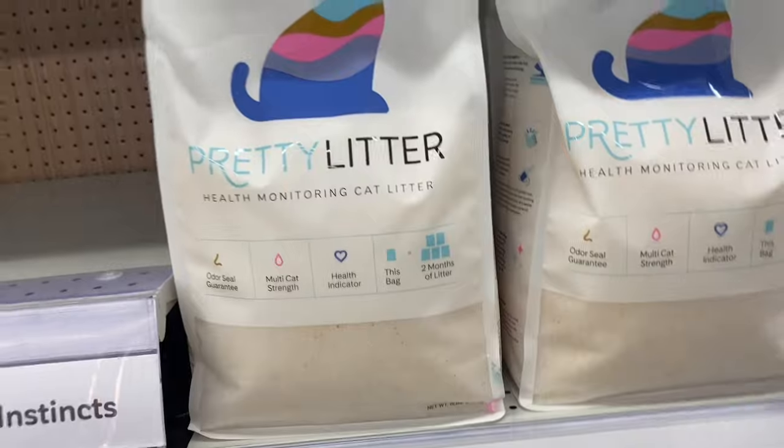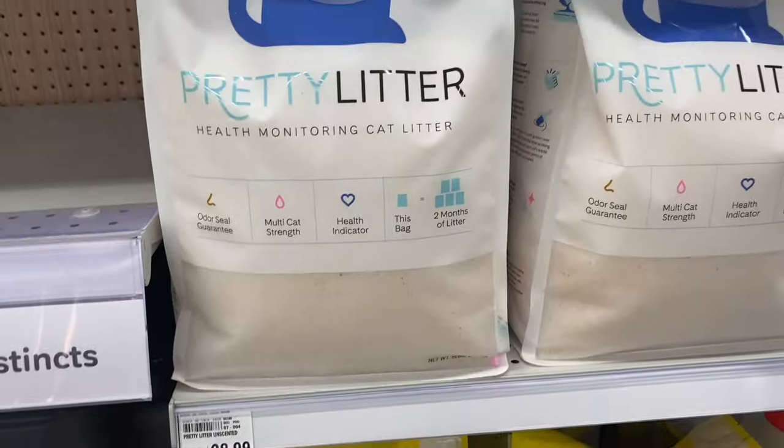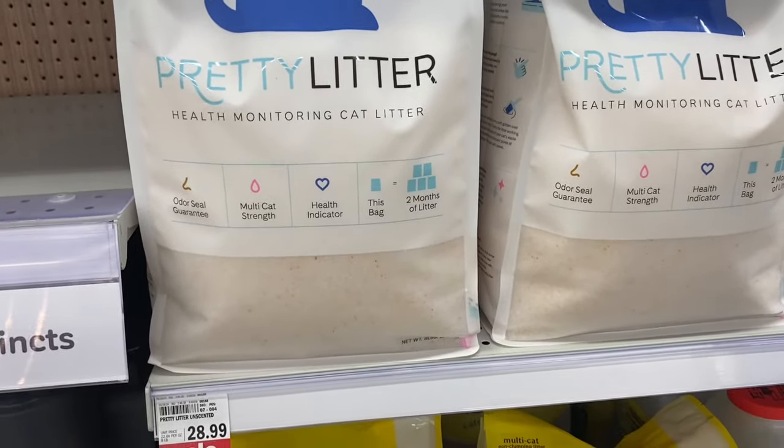In the ad it shows that they just started stocking Pretty Litter. I think I saw it at Walmart once and was tempted to buy it but it's so expensive. Is it actually worth it?